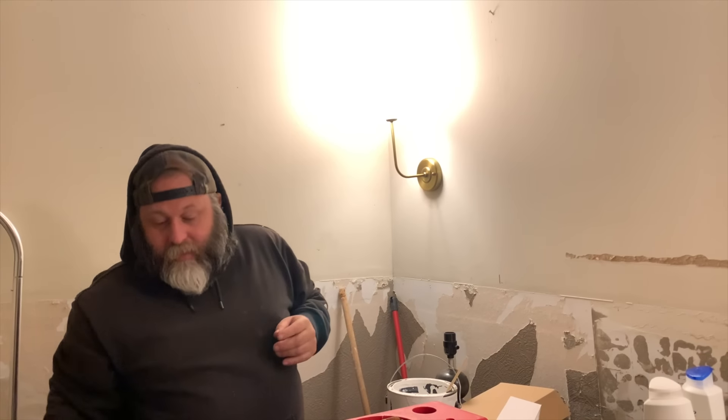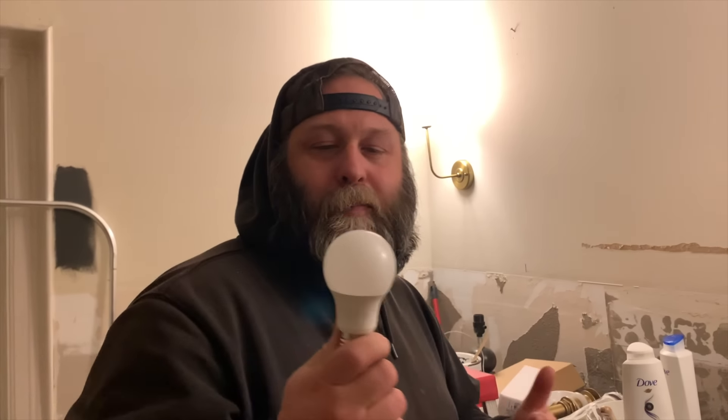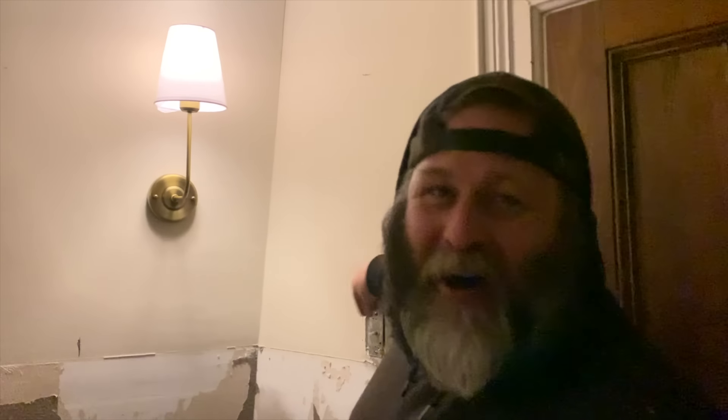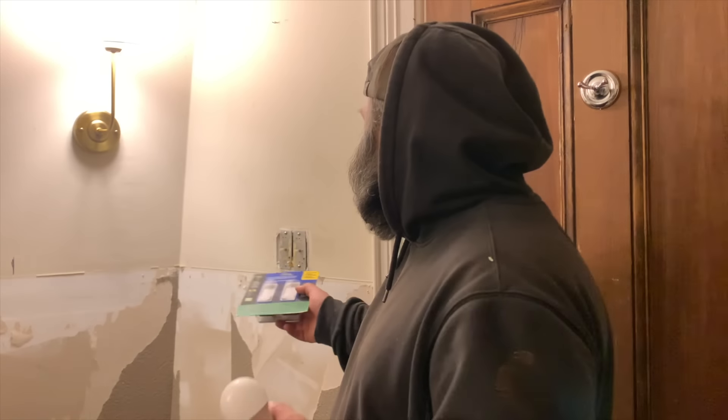If you use light bulbs that are not for dimmer light fixtures, you can cause electrical shock. The LED light bulbs literally look the same, but the old ones didn't dim at all. We tested the new ones and they work. We did it! And we actually got the LED dimmers too, to replace the old switches.